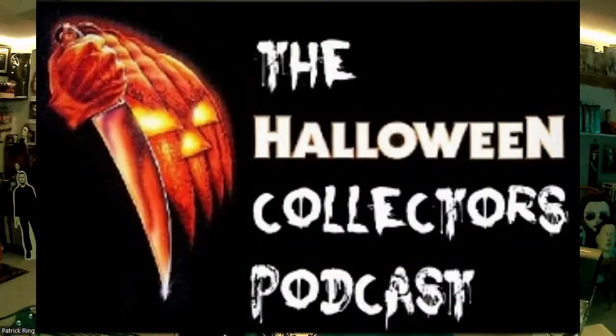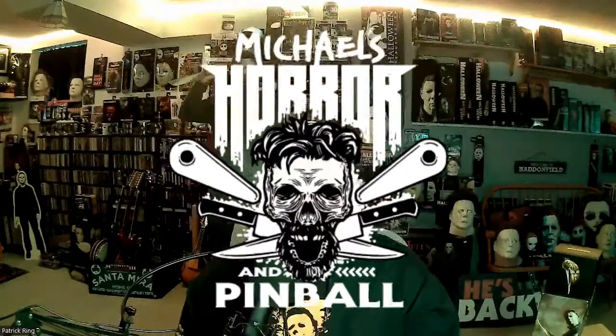Hope you enjoyed this week's collectible spotlight as much as I enjoyed putting it together, doing some research, and learning something new. If you'd like to see a collectible spotlight on anything behind me, don't hesitate to reach out. All the links are in the description below, but you can go to my Instagram page at That Halloween Movie Collector where my collection is pictured and detailed. I also do a weekly Halloween collectors podcast on Sunday nights at 7 p.m. on the Michael's Horror and Pinball channel.